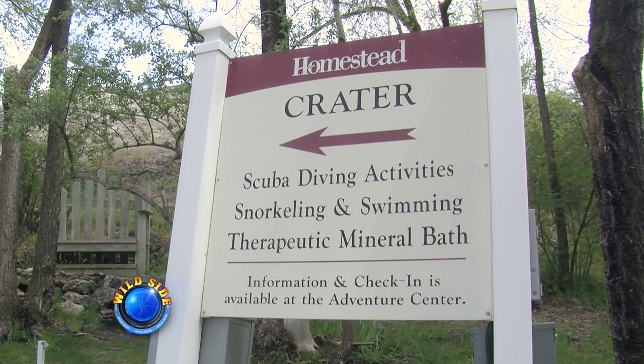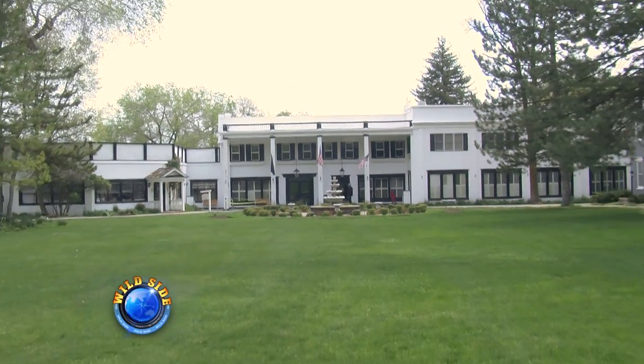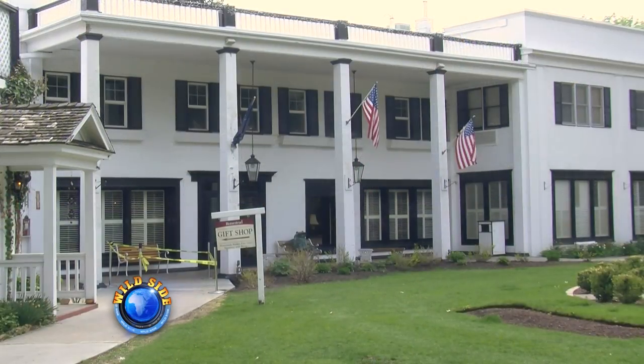This is my first time here — we've never been here before. Welcome — it's a special place. The crater has become so popular over the years, a resort has been built featuring suites and a golf course.